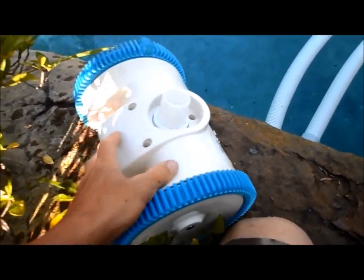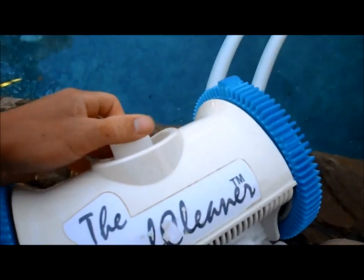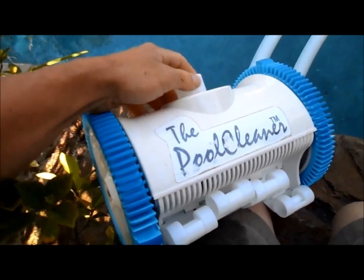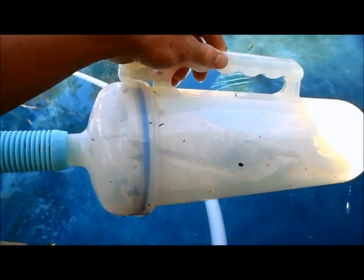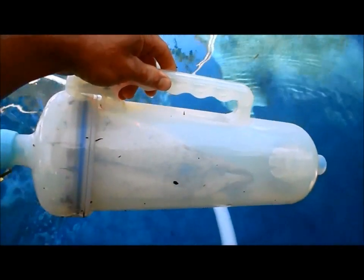It leaves the pool spotless. Take my word for it — this has been in here for two years and I have not had a problem, not had to replace any parts, and it's very durable. One thing you may need if your pool gets a lot of debris is a canister. This one is made by Pentair, and I'll show you how to attach it to the hoses.